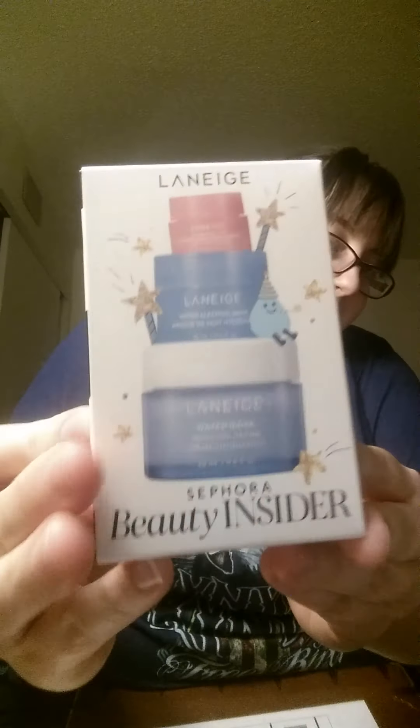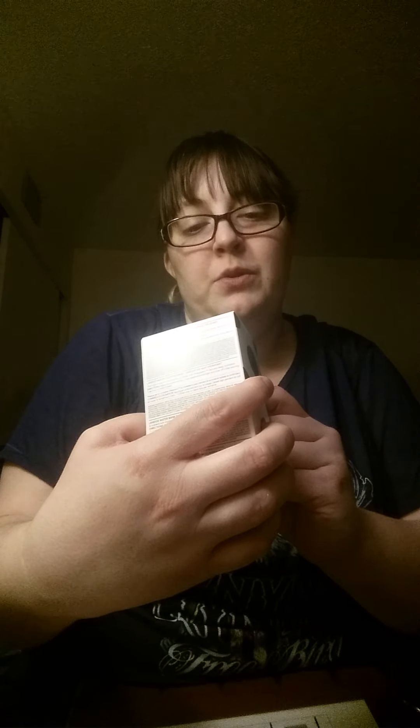Sephora does like a birthday haul for your birthday — they do these little birthday kits. It says happy birthday to you. This is a Laneige lip set. So we have their lip sleepy mask, their water sleepy mask, and their water bank moisturizer.